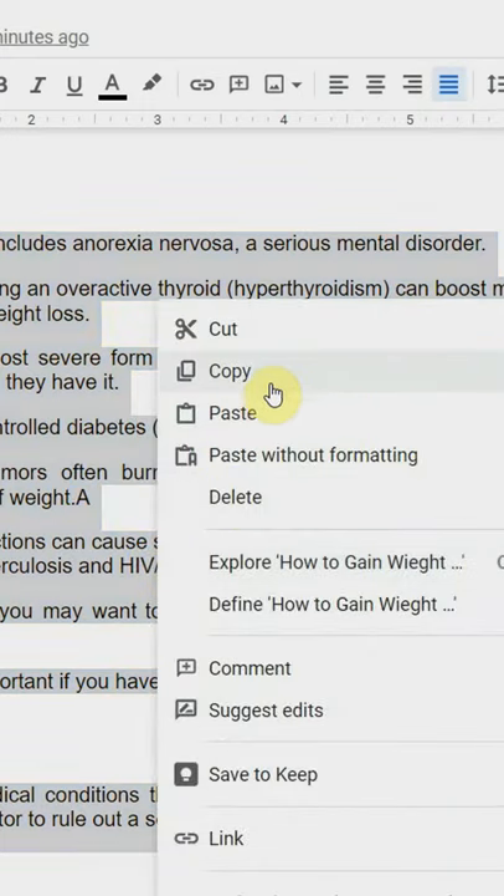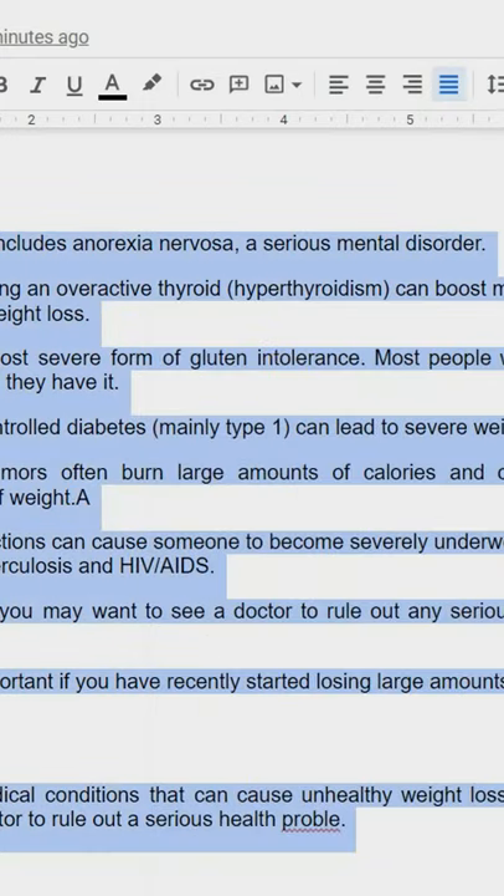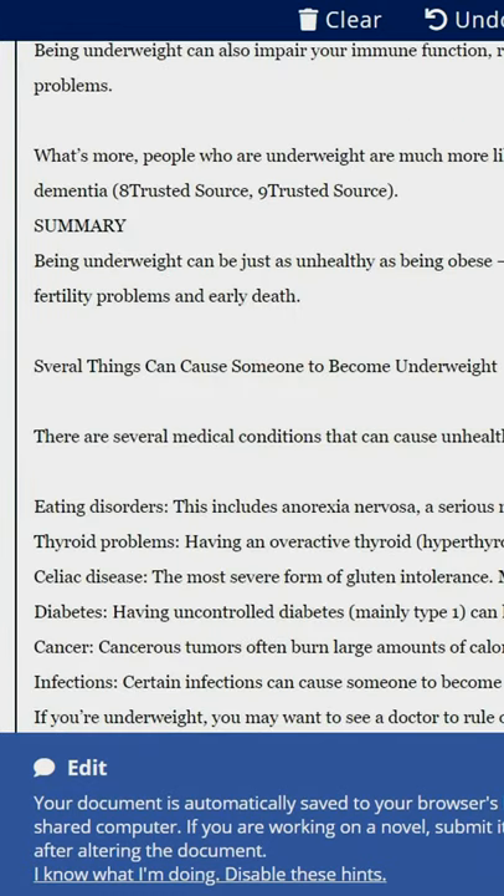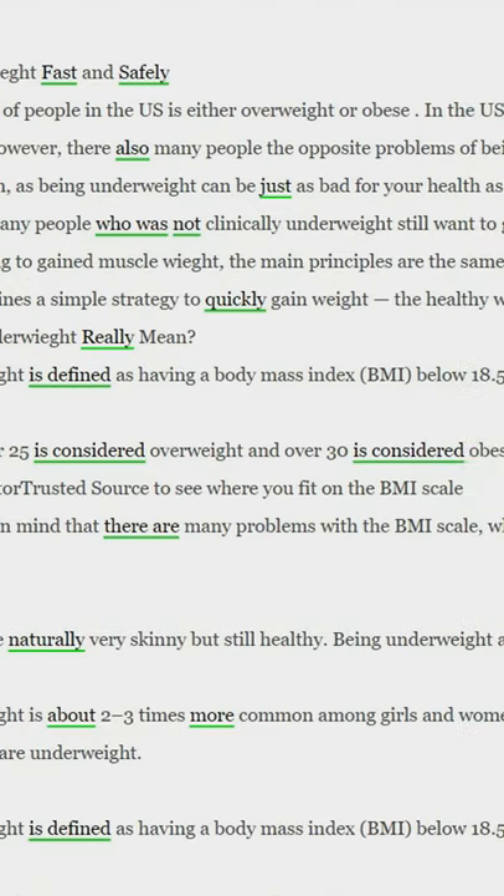Step number two: copy the article you'll receive after you get accepted. Step number three: go to slickwrite.com and paste the article over here. This bot corrects all of the grammatical errors for you.